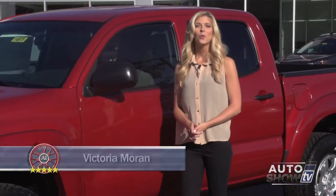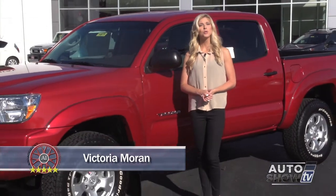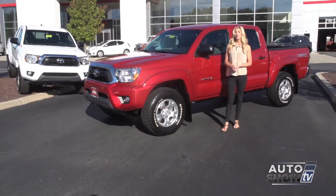Good morning. I'm Victoria Moran. We're here at Colonial Toyota today, where Auto Intelligence presents an up-close walk around of one of America's most popular pickup trucks, the 2014 Toyota Tacoma.